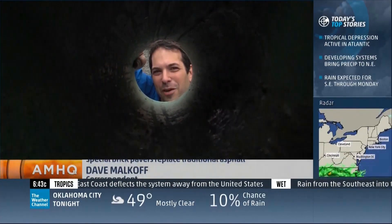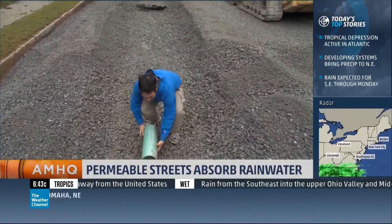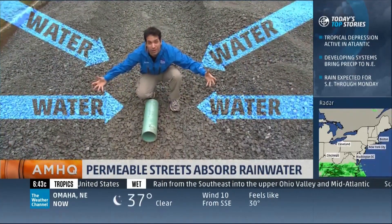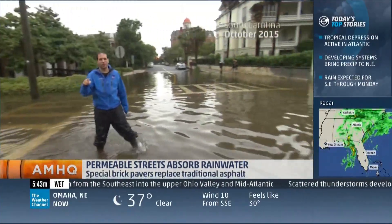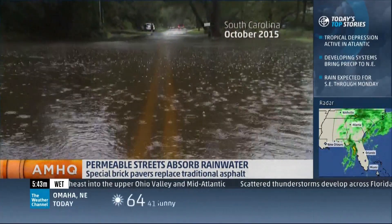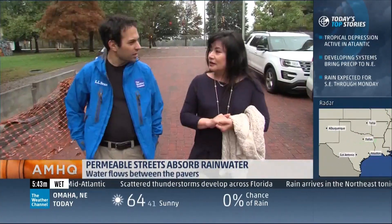Way underneath the road, construction crews lay a series of pipes that actually bring the rainwater, filtered by all these rocks, into a nearby stream bed. On a traditional road, cans, trash, animal waste — whatever else is on the road — just flows along with the flood.